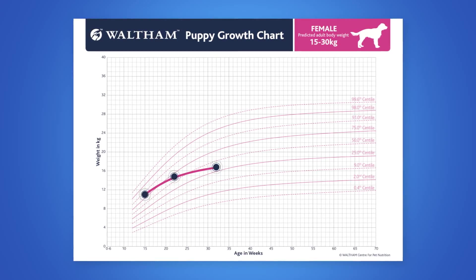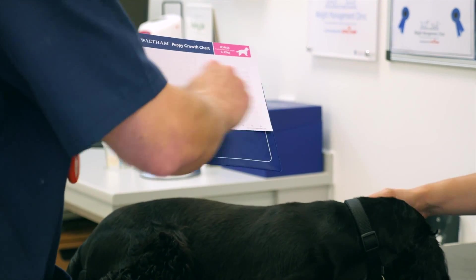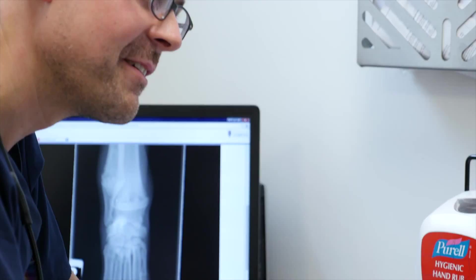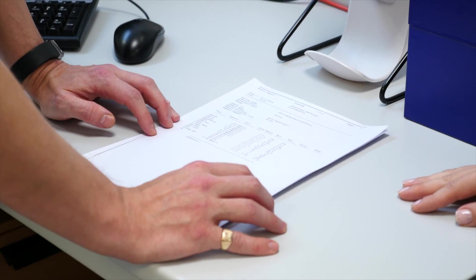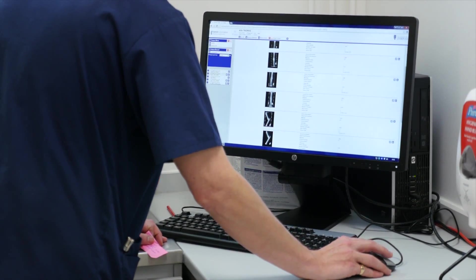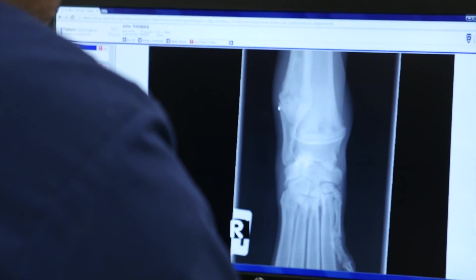If the pattern suggests slow or poor growth, review the quantity and type of food being given and ensure the puppy is not being over-exercised. If there is no obvious nutritional cause, ensure the puppy has been treated for endoparasites and consider advising your client on further tests to investigate the puppy's health status, such as haematology and blood biochemistry, urinalysis and diagnostic imaging.